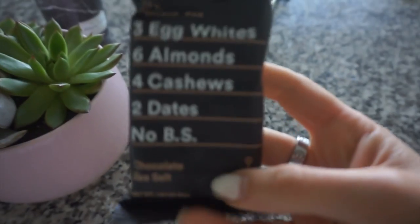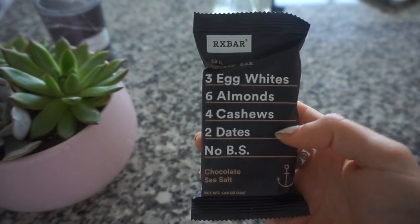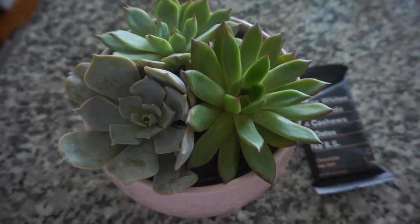I just got back from the hair salon with my extensions out — if you have fine hair and extensions you know how thin your hair looks when they come out. I'm giving my hair a break while I'm in Europe. On my way back I stopped at Starbucks and got a half-caff coffee because caffeine really helps me study — my brain is like a sponge when I have it. I'm also snacking on this chocolate sea salt RX bar, which has really clean ingredients.